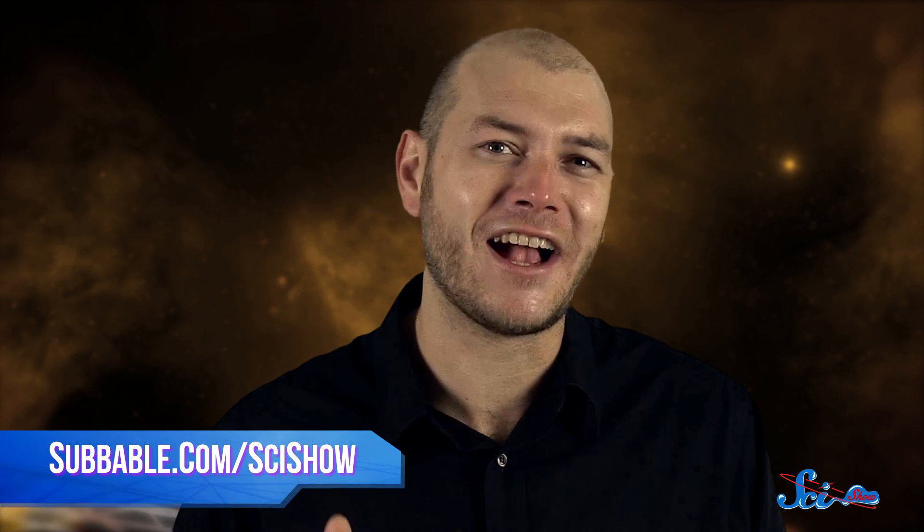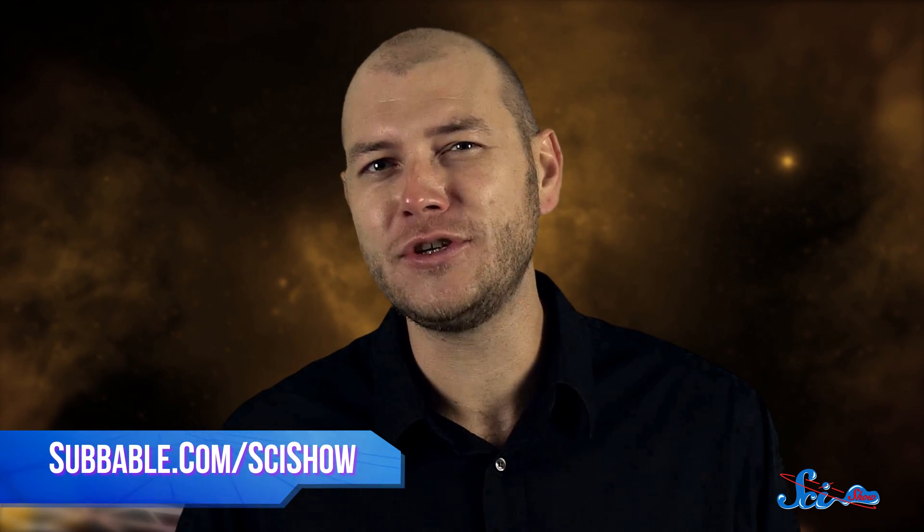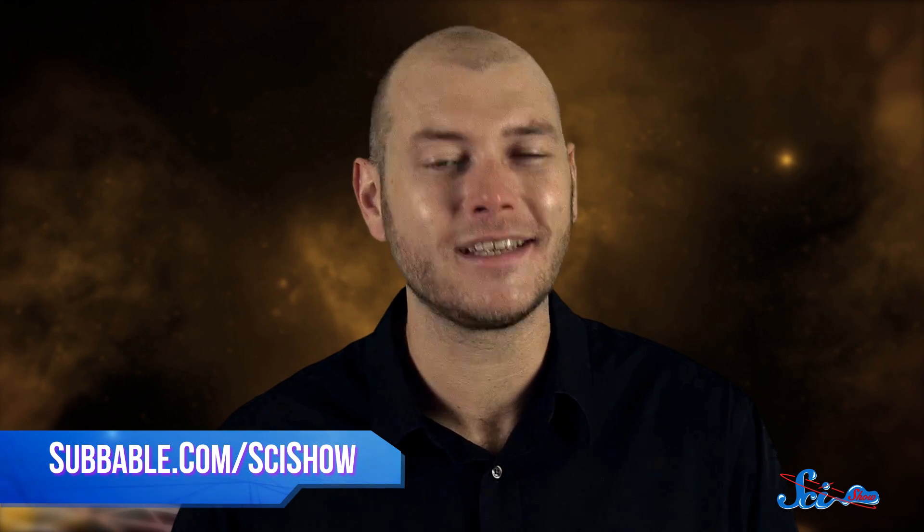Thanks as always for watching SciShow Space News! And if you want to keep exploring the universe with us, check out subbable.com/scishow to learn how you can help support us. And don't forget to go to youtube.com/scishowspace and subscribe!